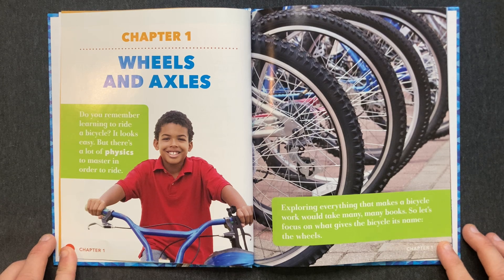Do you remember learning to ride a bicycle? It looks easy, but there's a lot of physics to master in order to ride. Exploring everything that makes a bicycle work would take many, many books. So let's focus on what gives the bicycle its name: the wheels.